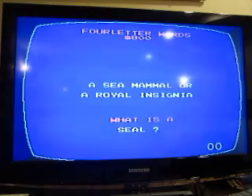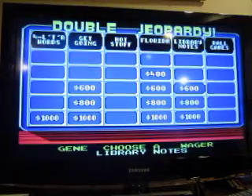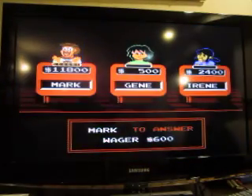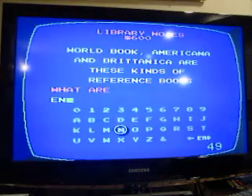World Book, Americana, and Britannica are these kinds of reference books. What are encyclopedias?